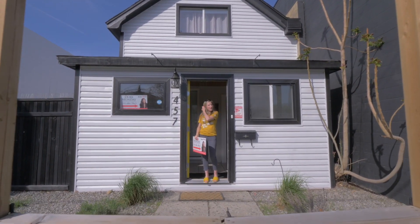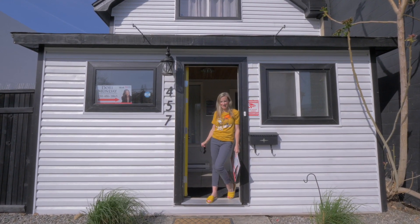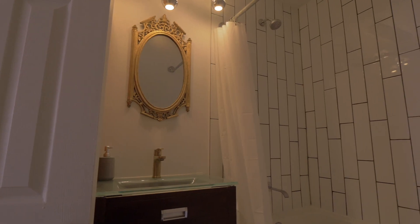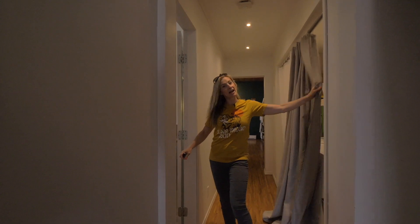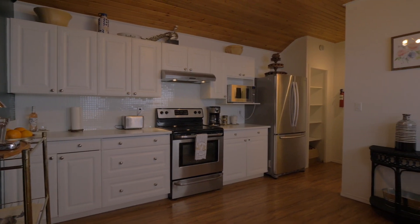Welcome to my newest listing, 457 Ella Street in Penticton. The upper level has a master suite and four-piece bath, some storage, and a second bedroom. Laundry is tucked away here, along with a three-piece bathroom and kitchen. The home could be purchased turnkey.